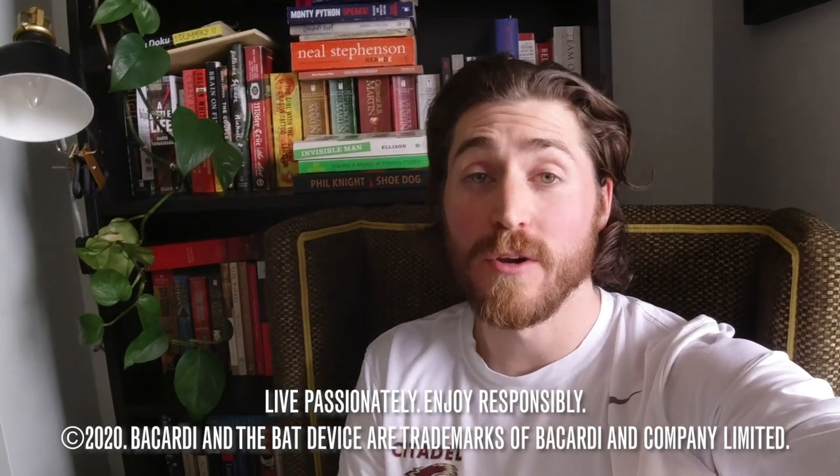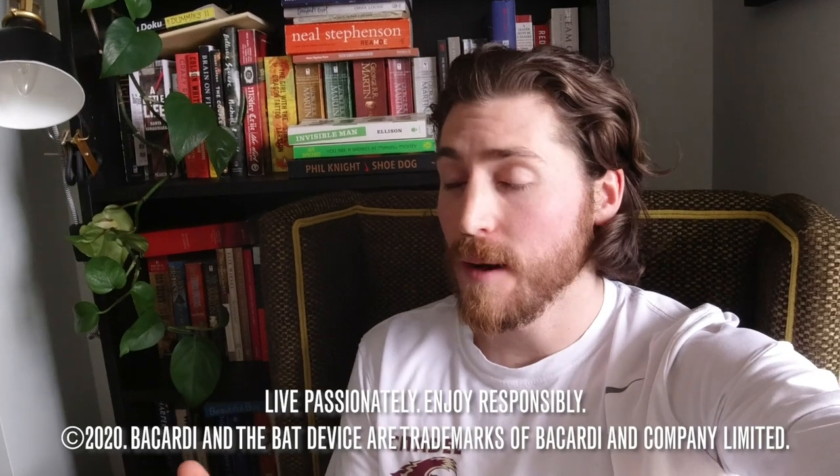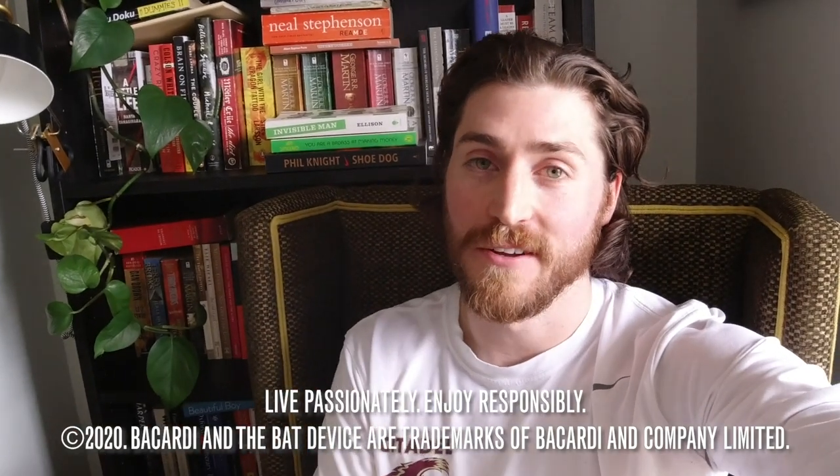I hope you guys enjoyed going through my morning routine with me. Making a cup of tea, making a cocktail — it was an absolute pleasure. This is Michael Hopper from Halifax, for Bacardi Shift, signing out.